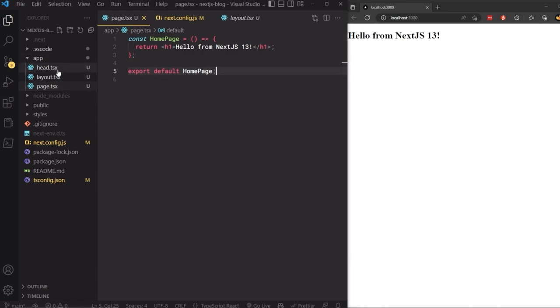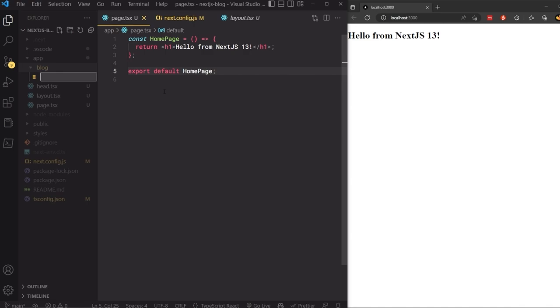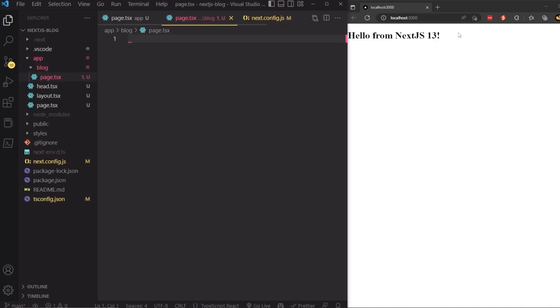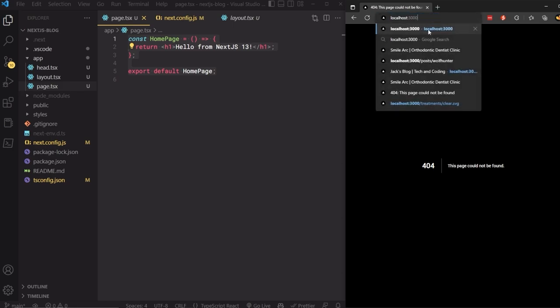The root `page.tsx` in the app directory is always the index. To create another route, create a subfolder and add another `page.tsx` inside it. For example, creating an `app/blog/page.tsx` makes a `/blog` route. The directory structure directly determines your routing. I'll demonstrate by creating a blog folder with a page, visiting `/blog` to confirm it renders, then deleting it since I only need the homepage.